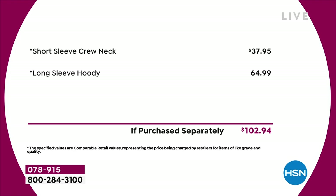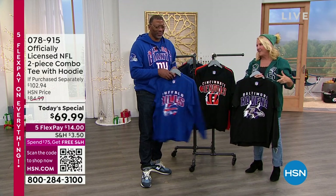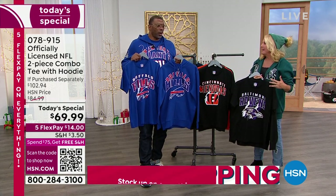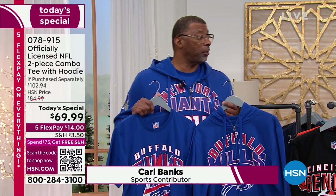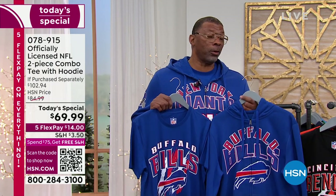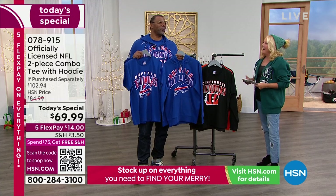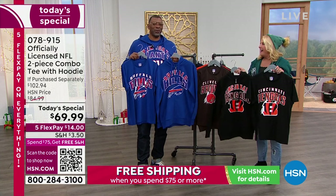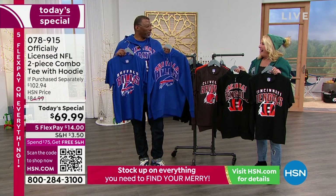Rejoining me to talk about this very popular today's special again is Carl Banks — the multi-Super Bowl winner, Giants great, our favorite friend on the air when it comes to football, and the leader of G3. How long has G3 been around now? G3 Sports by Carl Banks has been around for 31 years now. How soon after your playing days did you start? I started the company my second year as a pro. And we built it up into something that we're all proud of and that our HSN customer can be proud to have.